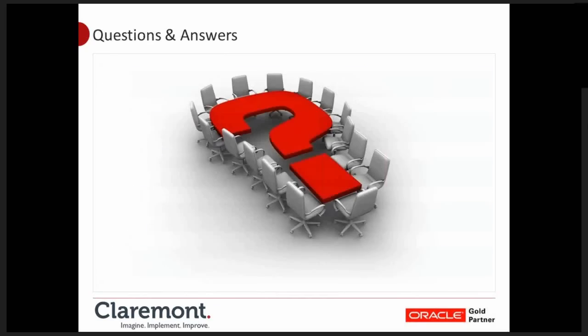Time for some questions. If you have any questions, please enter them into the question panel on the right side of the screen. We have had a couple of questions come in during the webinar.